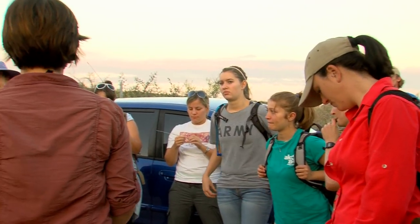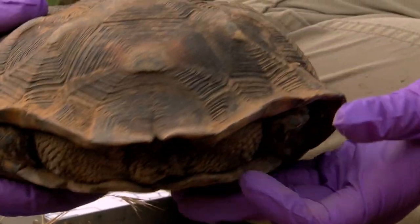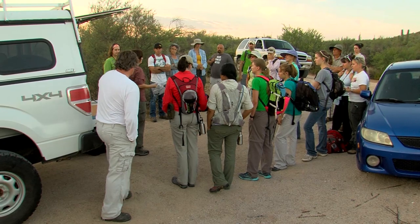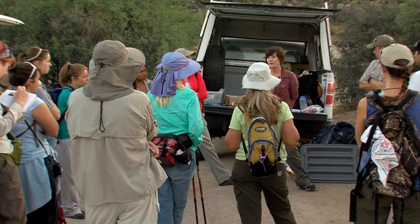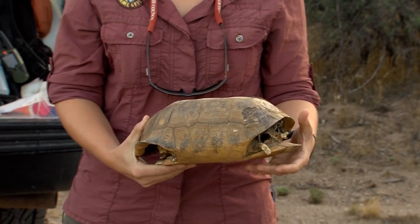The team has been monitoring this population since 1991, when they marked their first tortoise. As of 2013, the Arizona Game and Fish Department has marked about 200 adult tortoises at this long-term study site located northeast of Phoenix. They've gleaned a lot of information over the years, including finding that adult tortoise survival is about 97 percent, and conducting research on the reproductive ecology of females.